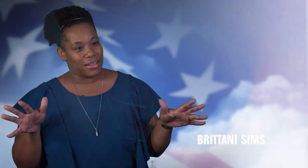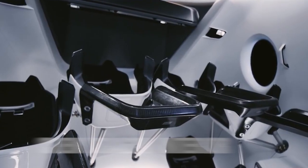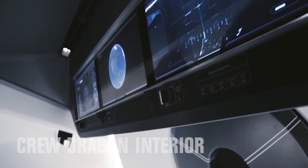When you step into even just a demonstration of what their capsule looks like, it's like whoa — this is huge, it has this beautiful feel and touch to it, it's very sleek.